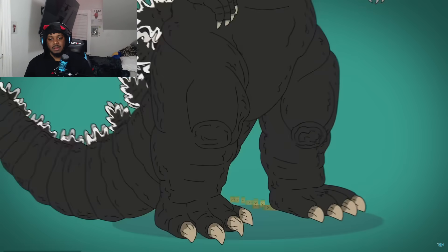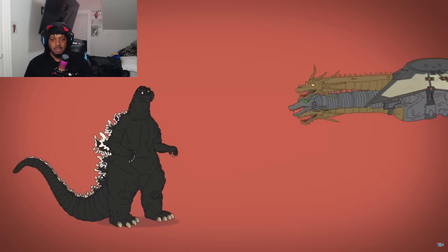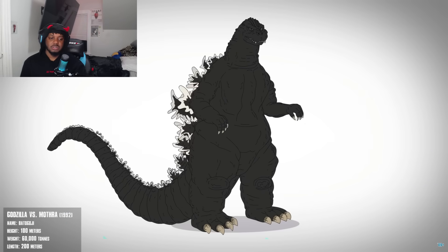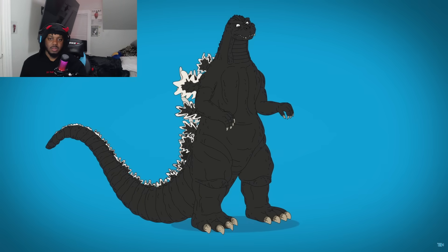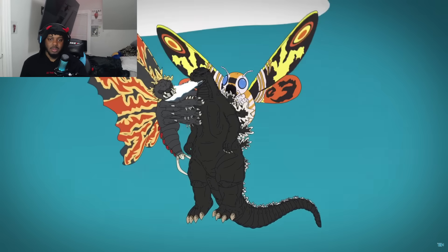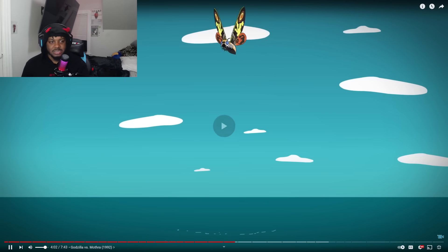In 'Godzilla vs. King Ghidorah,' his original form the Godzillasaurus is taken out of the 1940s and exposed to modern-day radiation, turning him into a taller, muscular and angrier-looking Godzilla. He bites Mecha-King Ghidorah and then gets dumped into the ocean. In 'Godzilla vs. Mothra,' he's thinner, his dorsal plates are rearranged, his neck is more ribbed, his head is flatter, and he has golden eyes. He battles Mothra and Battra and is once again plunged into the ocean.